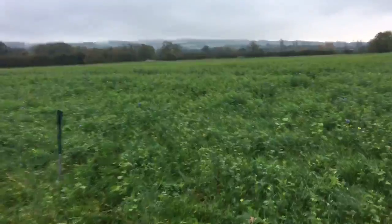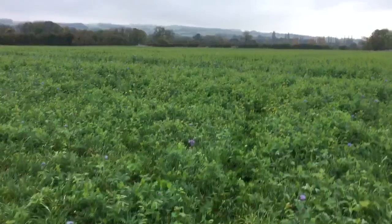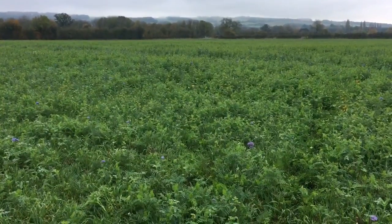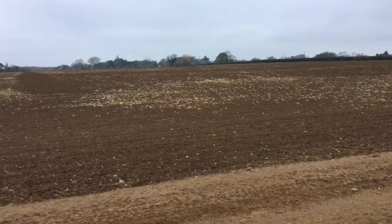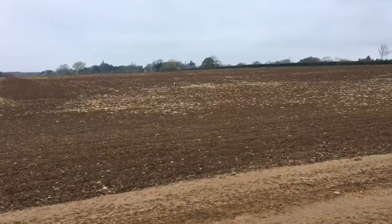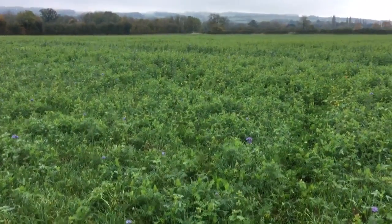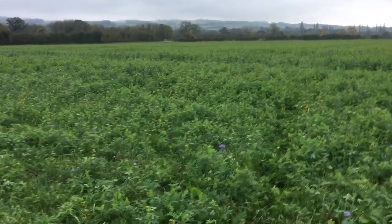Michael Gove said just on Monday that we have between 30 and 40 harvests left. We need to protect and look after our soil. You tell me whether this is a better way of managing our soil — bear with me for a couple of minutes and I'll tell you why this is the way we should be farming, and with the use of glyphosate this makes it possible.